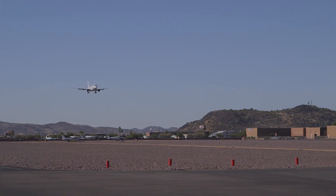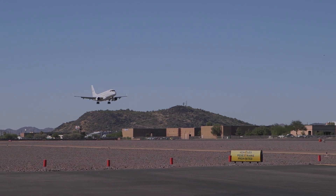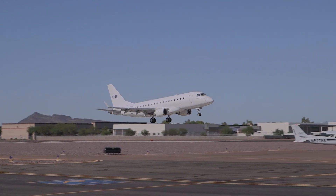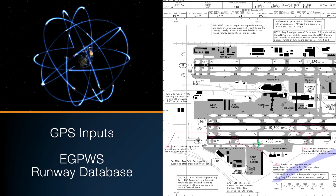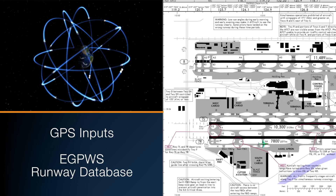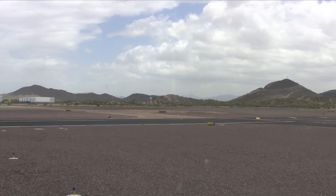Smart Landing provides oral alerts if the aircraft is approaching the runway too high, too fast, or if the aircraft is not configured properly. Smart Runway Smart Landing uses GPS inputs and the EGPWS runway database to identify the aircraft's position at the specific airport.